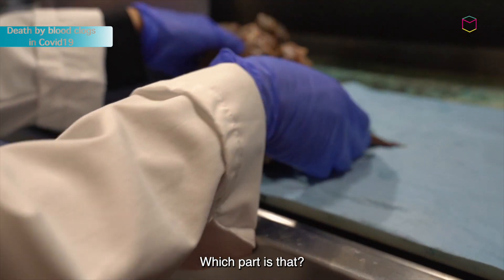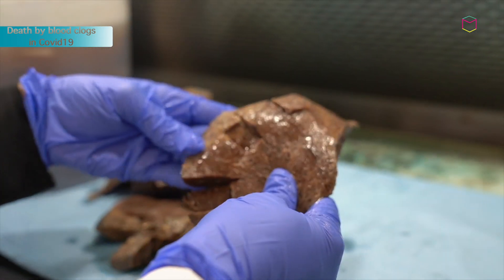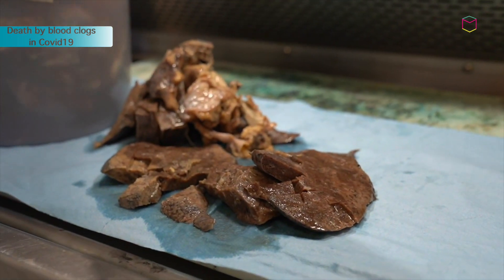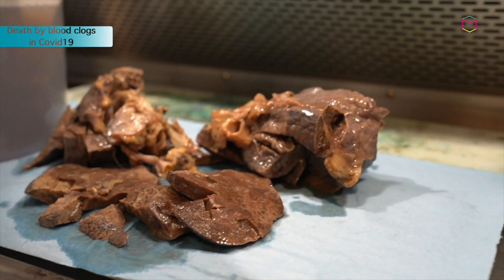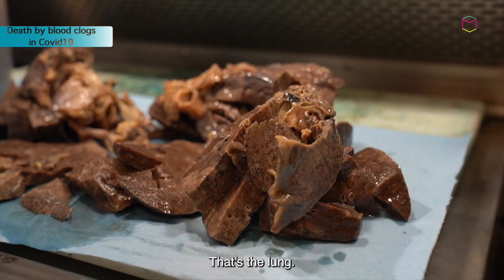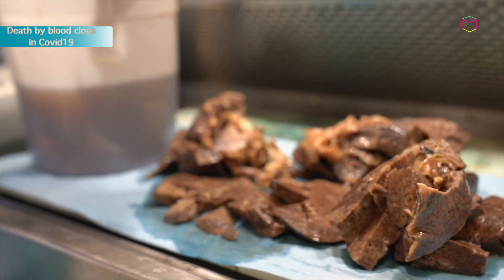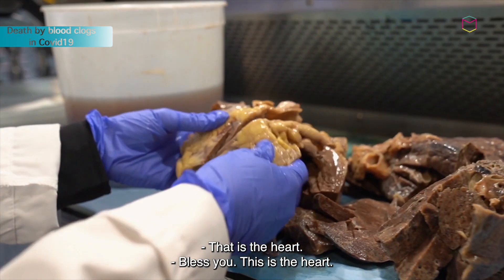What part of is that? So this is the lungs? Lung? Yeah, this is the lungs. Are we COVID? This is a COVID patient. That is the heart. No, this is all lung. That's the lung? I have to find the heart. That is the heart. God bless you. This is the heart.